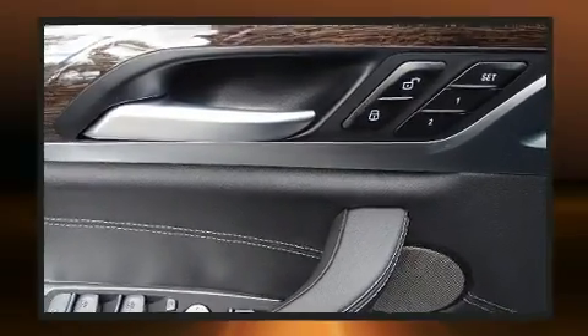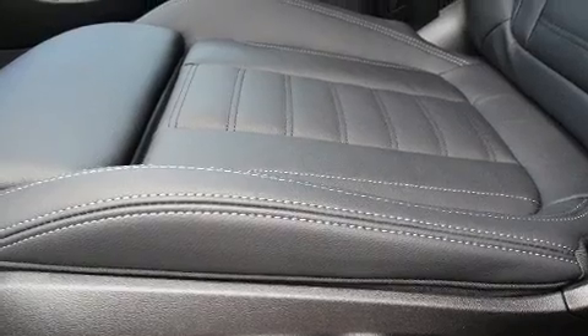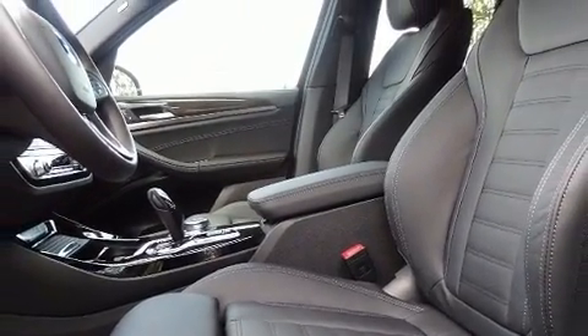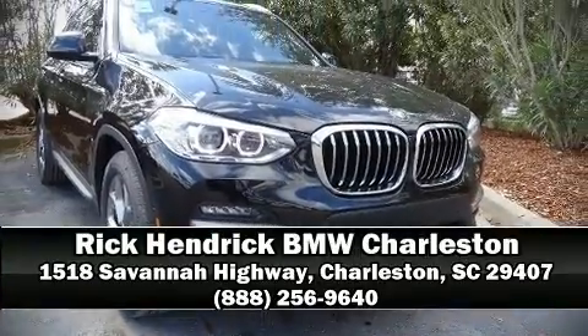You'll never lose visibility with rain-sensing wipers, which activate automatically when the drops start to fall. Our experienced sales staff is eager to share its knowledge and enthusiasm with you. Call now to schedule a test drive.